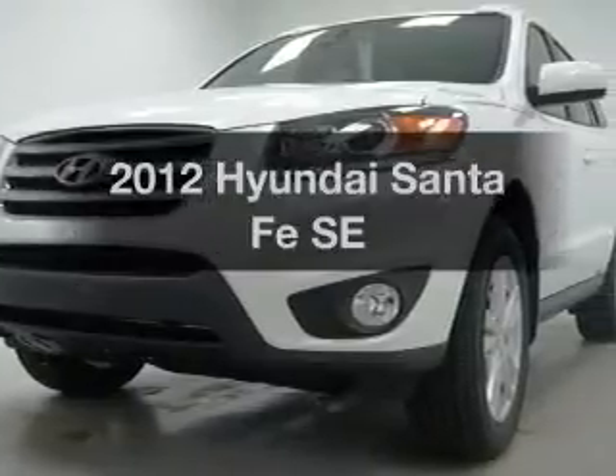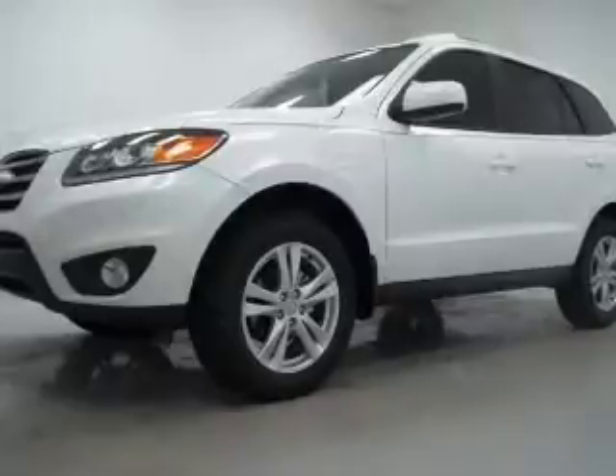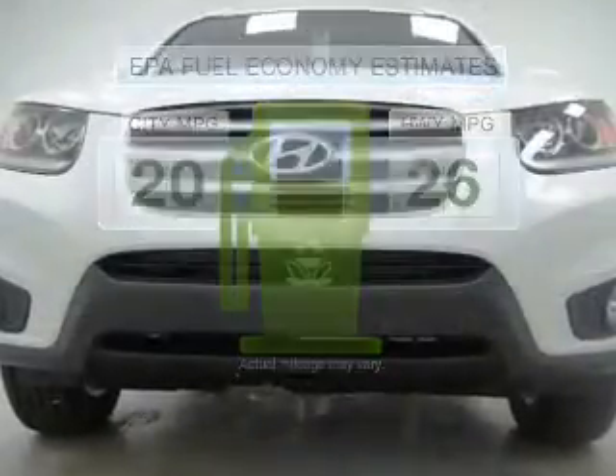Presenting the 2012 Hyundai Santa Fe. If you're looking for a first-rate auto, this one could be yours today. Low emissions and the good fuel economy offered in this vehicle are important to you and to the environment.